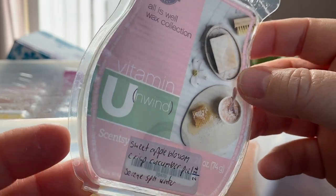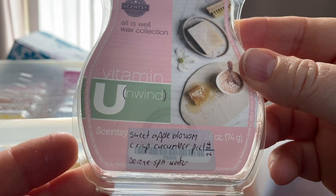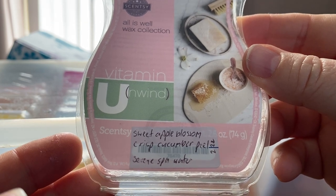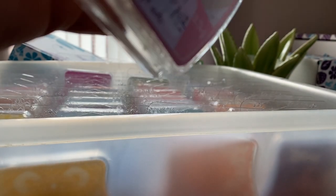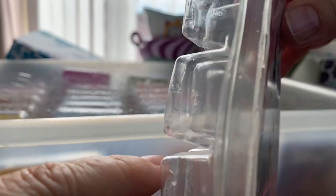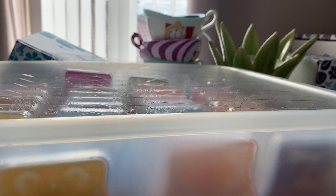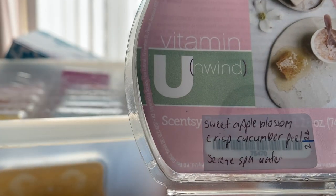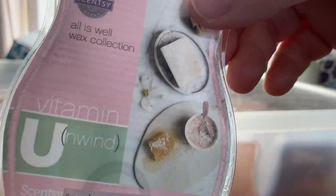From the All Is Well Wax Collection which is available now, this is Vitamin U Unwind — Sweet Apple Blossom, Crisp Cucumber Peel and Serene Spa Water. I kind of got a feeling it had some berry in it, but I am smelling the apple blossom. Nice, but repurchased? Don't think so.